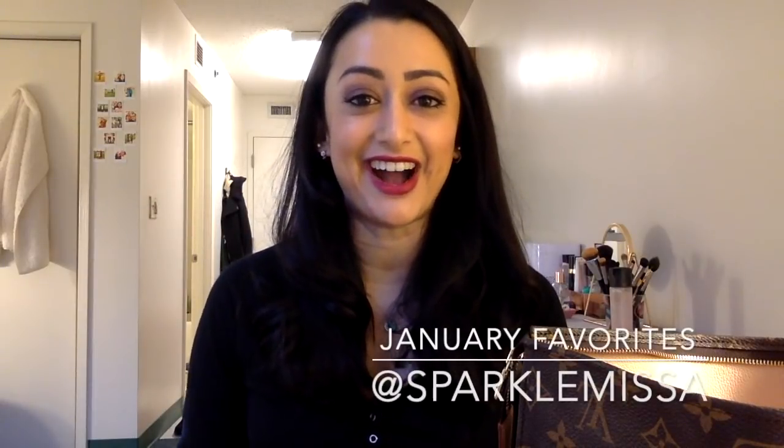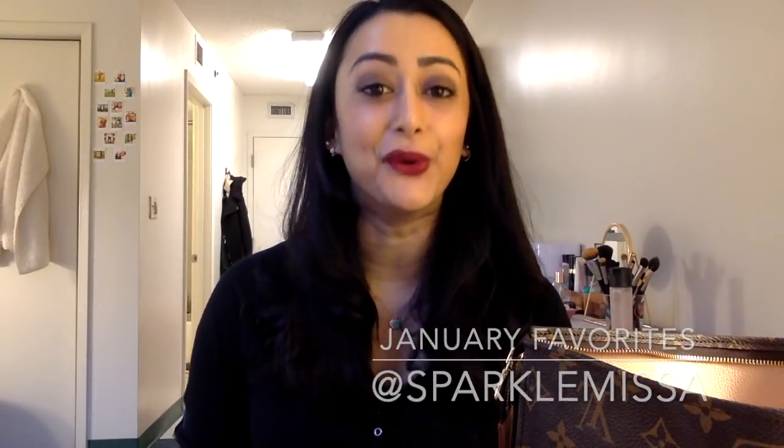Hi guys, hope you're doing well. Today I have my January favorites for you and I'm so excited. I have so many good things to show you. I'm going to start off with accessories — I'm so into pearls right now.